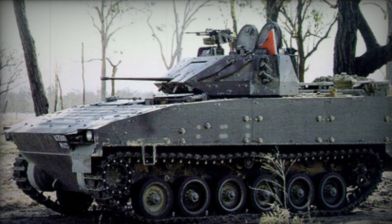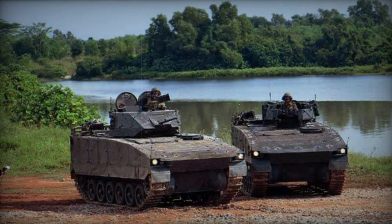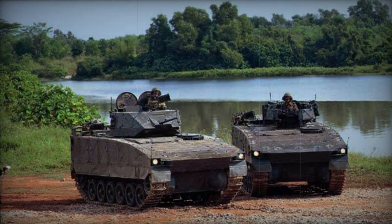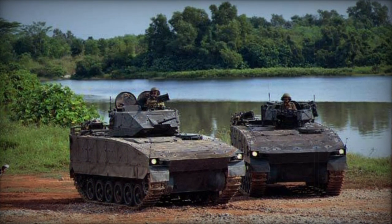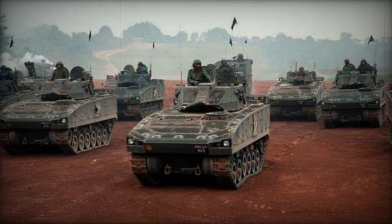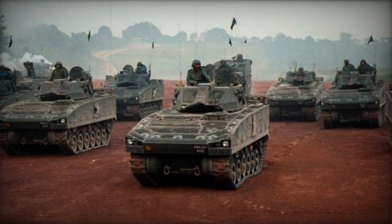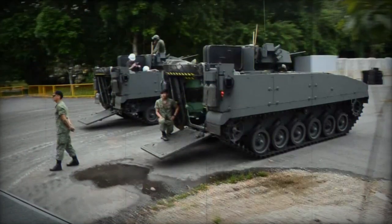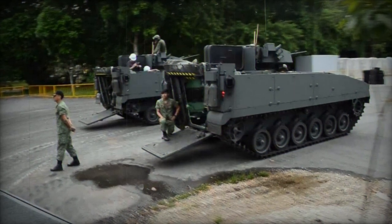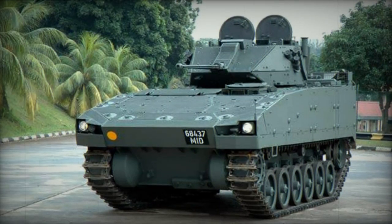The base Bionics weighs in at 25 tons and features a running length of over 19 feet. Her height is listed at 8 feet 6 inches with a span of 8 feet 10 inches. Her standard combat crew consists of three personnel — the driver, gunner, and vehicle commander — and her fighting compartment can seat seven combat-ready infantry. Entry and exit for passengers is via a rear-mounted rectangular powered ramp. Defensive measures include six smoke grenade dischargers along the turret sides in banks of three, as well as composite modular expandable armor system, or MEXAS, protection.